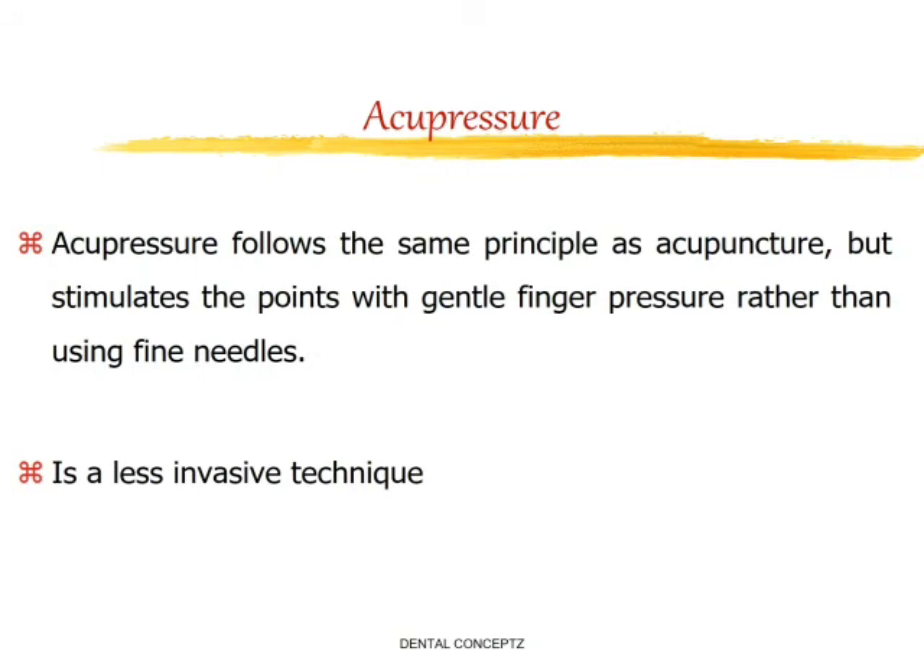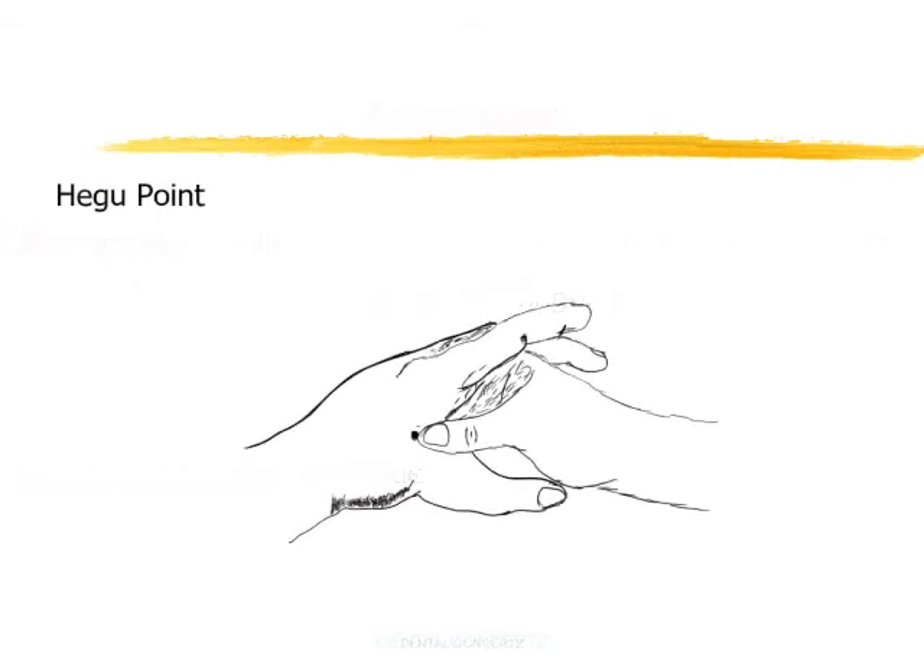Next is acupressure. Acupressure follows the same principles as acupuncture but stimulates the points with gentle finger pressure rather than fine needles. It is a less invasive technique. Two different points are used. The Hegu point is found between the first and second metacarpal bones — the bones of the thumb and the first finger — and lies at the highest point found when the thumb is brought to rest against the index finger.